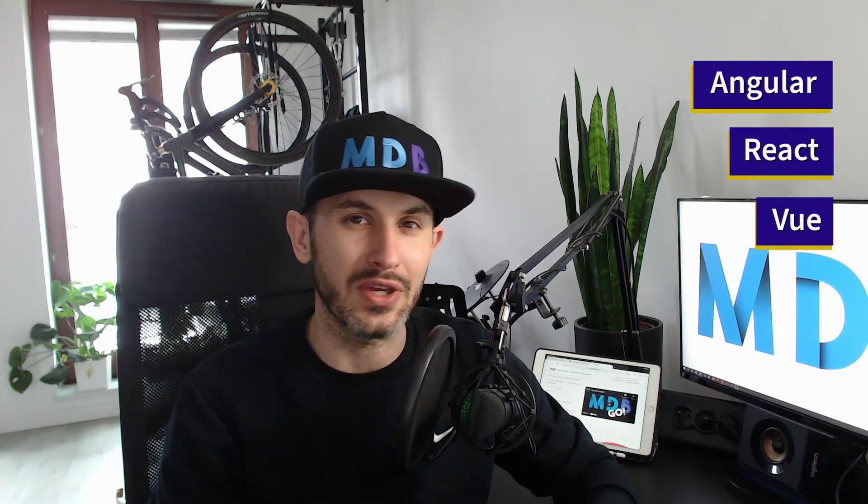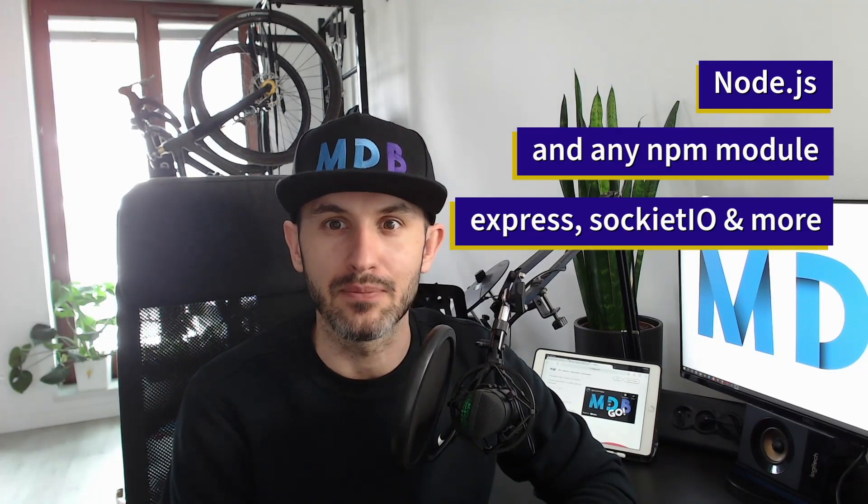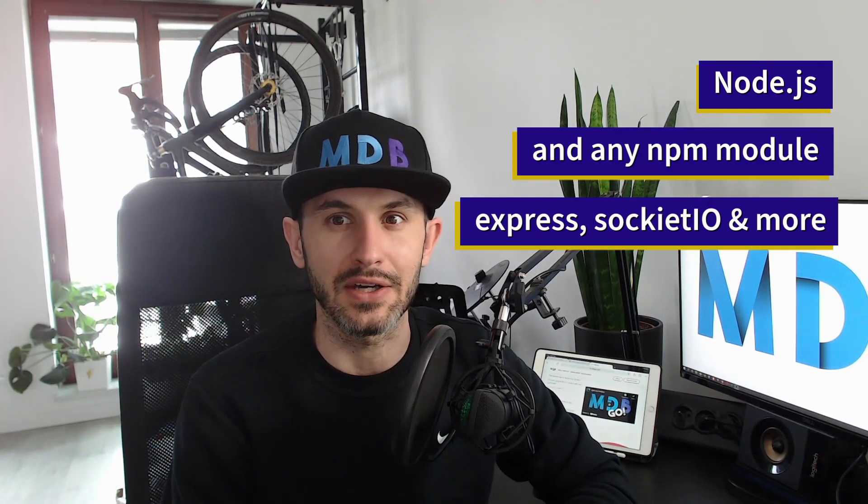With the latest release we added a bunch of new technologies which are now supported by MDB Go. So you can use MDB Go to deploy your project regardless whether you are using Angular, React, Vue, Plain JS, or PHP. You can also have a WordPress project on it. We also support Node.js on the backend side, which means we do support any NPM module like Express or Socket.IO.